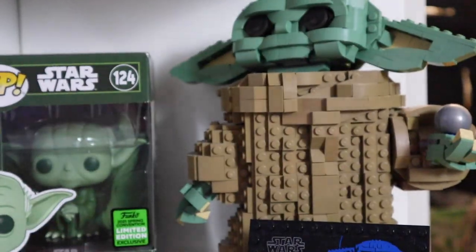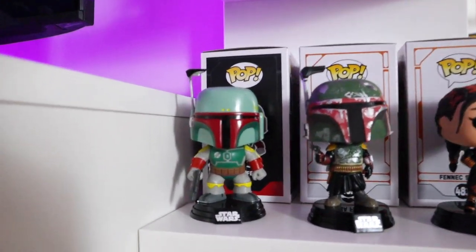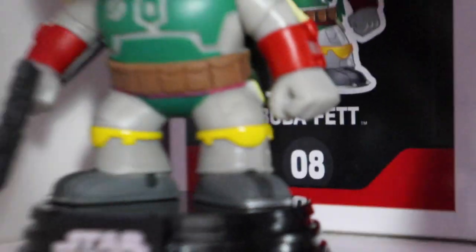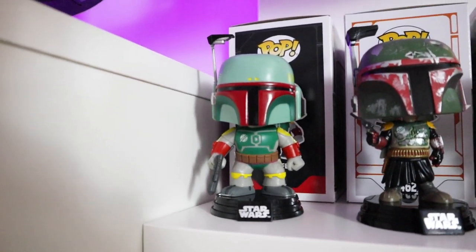We have Lego Baby Yoda. Going up one, this is one of my favorite shelves — we have the first edition of the Boba Fett Funko Pop. As you can tell, it's the eighth Star Wars Funko Pop ever made. I love this one — it's really classic, the classic Funko Pop.